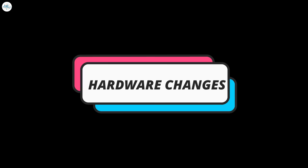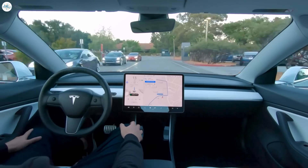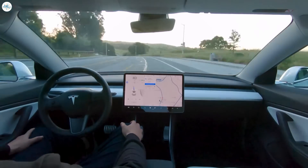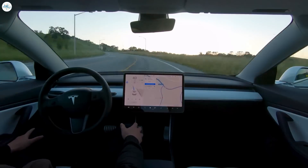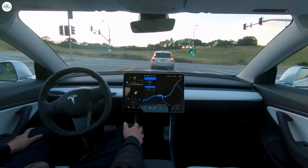The other major change coming with this project is hardware and autopilot advancements. The Highland Model 3 boasts Hardware 4 of Tesla's autopilot computer and camera systems. This upgrade includes higher resolution cameras with improved dynamic range, an additional front bumper camera, and an upgraded computer chip. These advancements ensure the Model 3 remains at the forefront of autonomous driving capabilities, allowing the vehicle to leverage Tesla's full self-driving beta to its fullest potential.